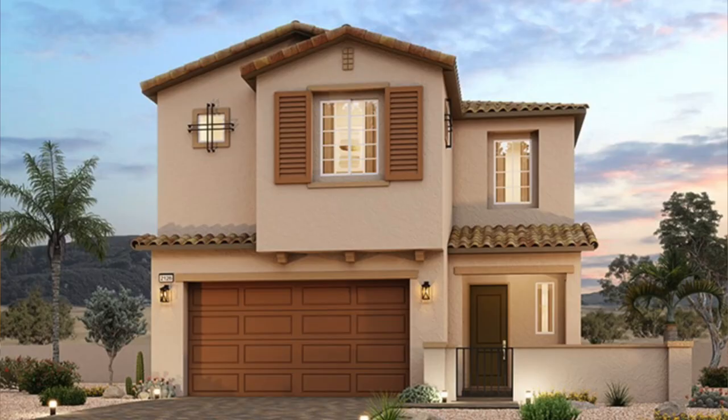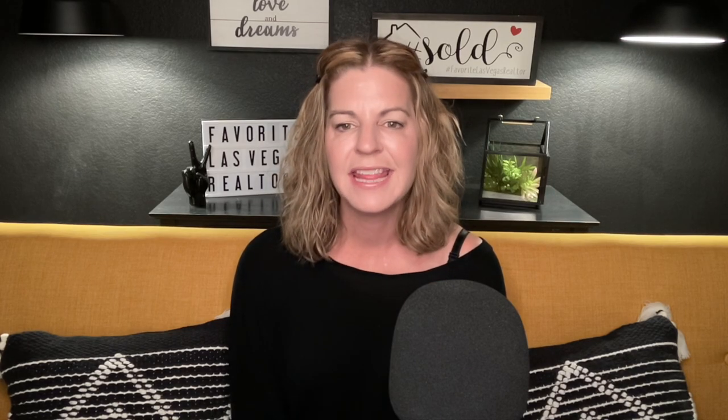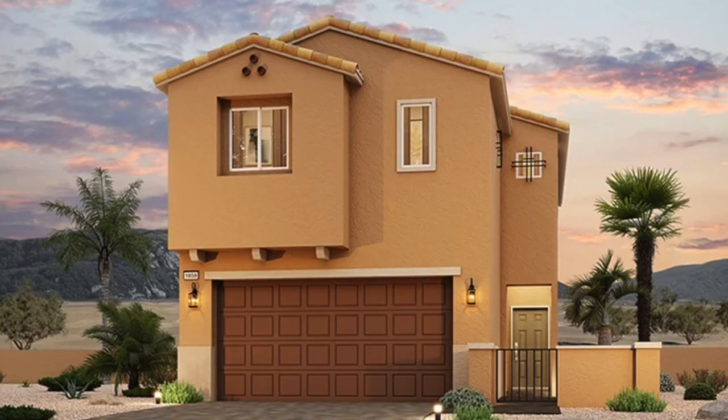There's also a brand-new Century Communities development called Eagle Point, coming soon, with three two-story single-family floor plans priced in the mid $400s: Residence 2126, Residence 2259, and Residence 2328 — all 3 beds, 2.5 baths, 2-car garages. Similarly, Marvella is also priced in the mid $400s with three two-story floor plans: Residence 1704, Residence 1859, and Residence 2114 — again following the same theme of 3 beds, 2.5 baths, and 2-car garages.